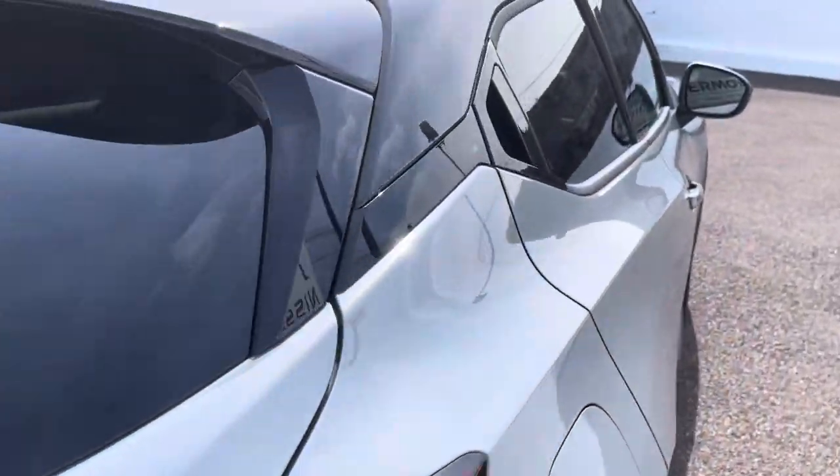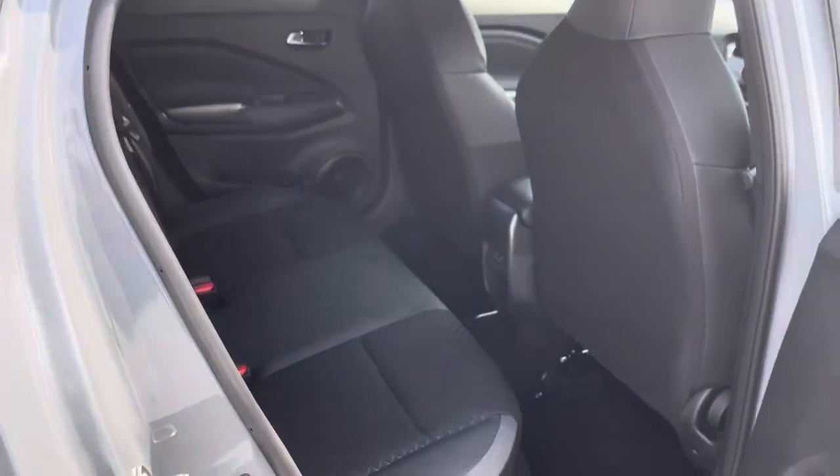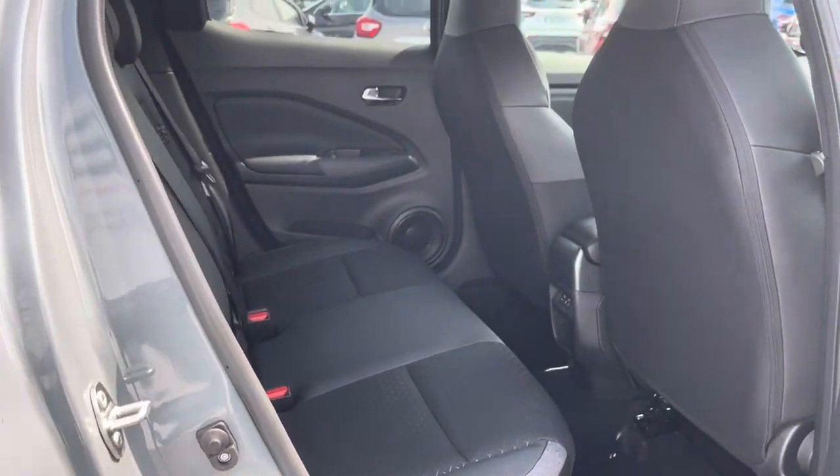The rear door handles are hidden up here. Lovely semi-leather interior.